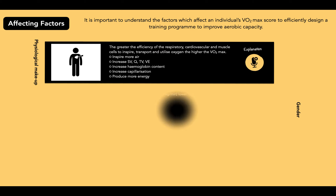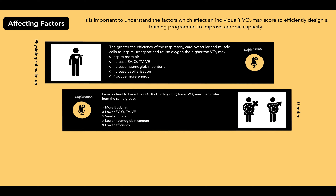Now let's look at gender. Females tend to have 15 to 30% lower VO2 max than males from the same group. This is because females have a higher percentage of body fat and smaller lung volumes. Therefore stroke volume and cardiac output during maximal work is lower, as are haemoglobin levels. This overall reduces the efficiency to inspire and transport oxygen for aerobic energy production.